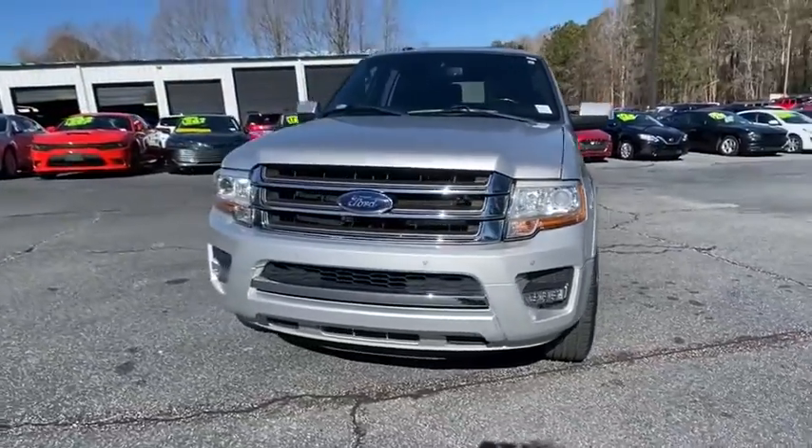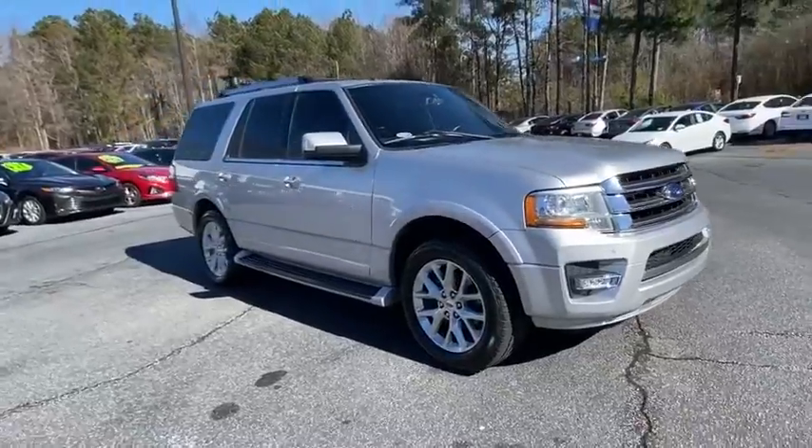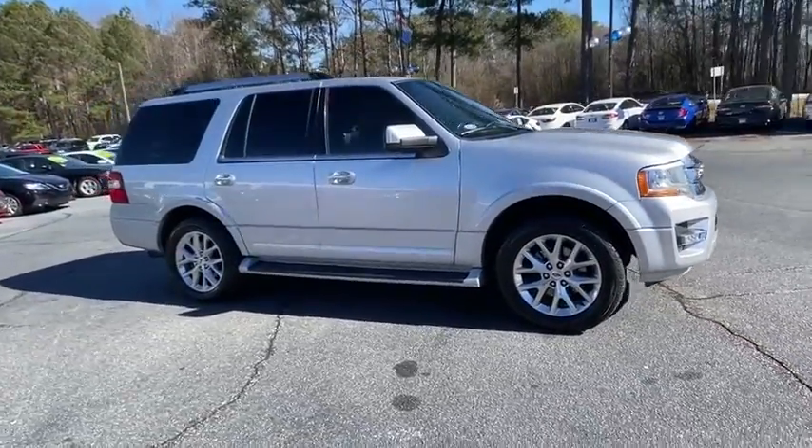Make a great choice today with the 2017 Ford Expedition. Powerful, controlled, resourceful. Expedition.